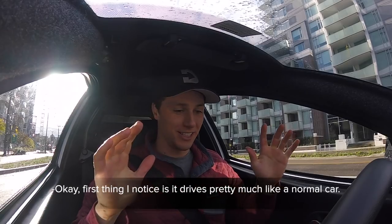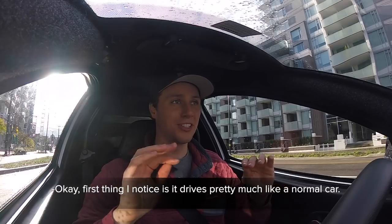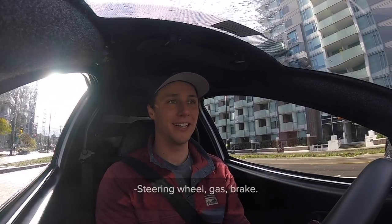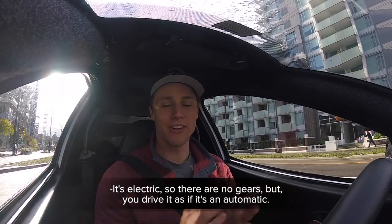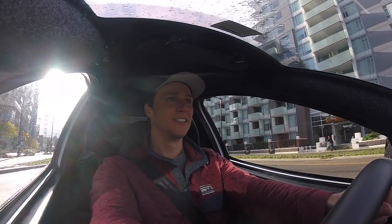First thing I notice is it drives pretty much like a normal car — steering wheel, gas, brake. It's electric, so there are no gears, but you drive it as if it's an automatic. Single seat.